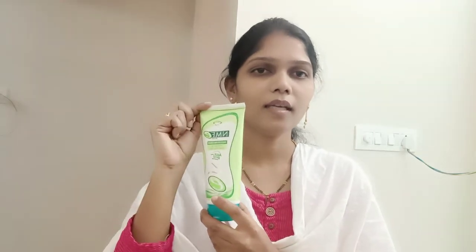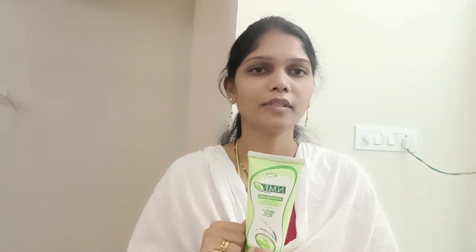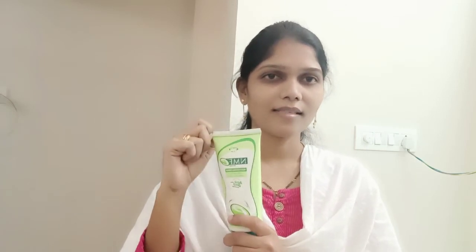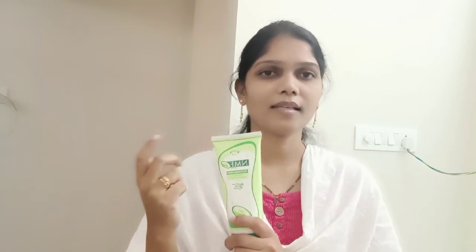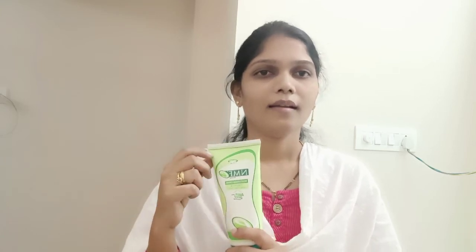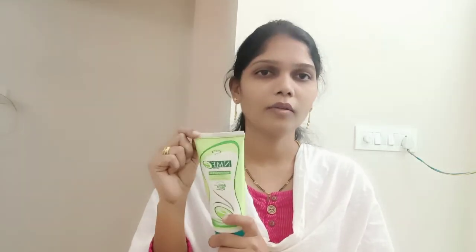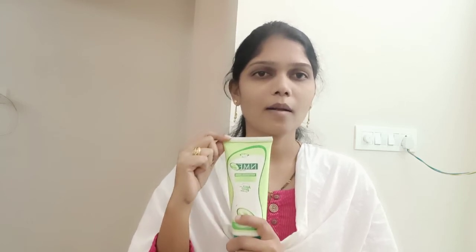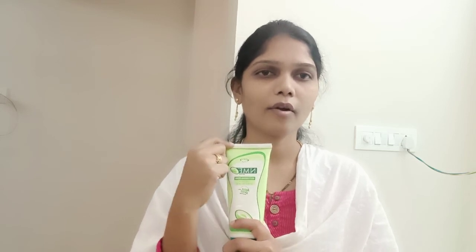I am going to show you the doctor. Thank you so much for watching.